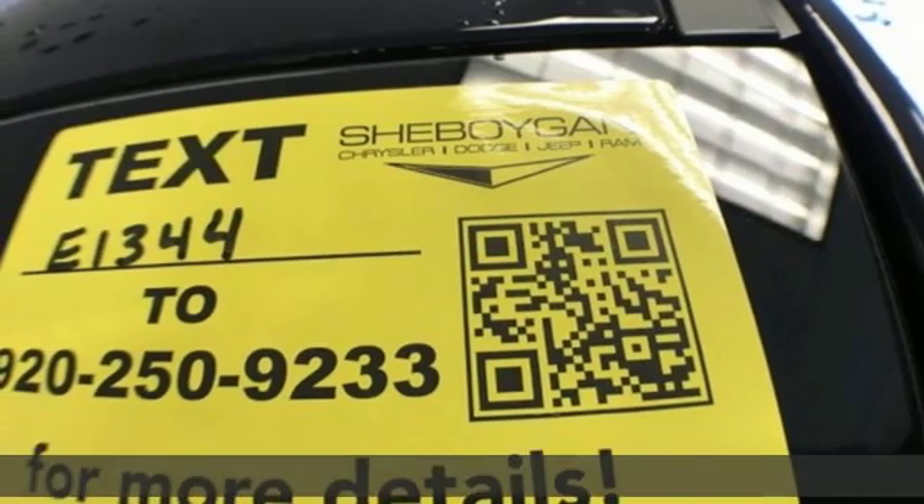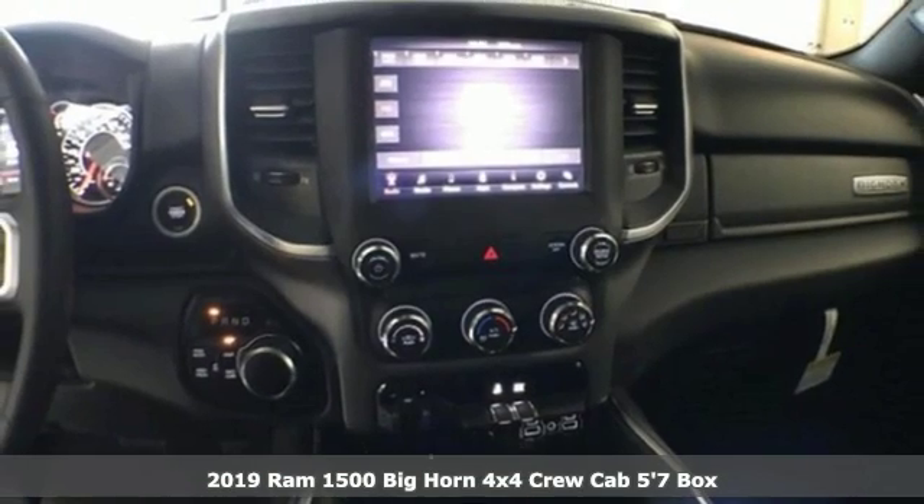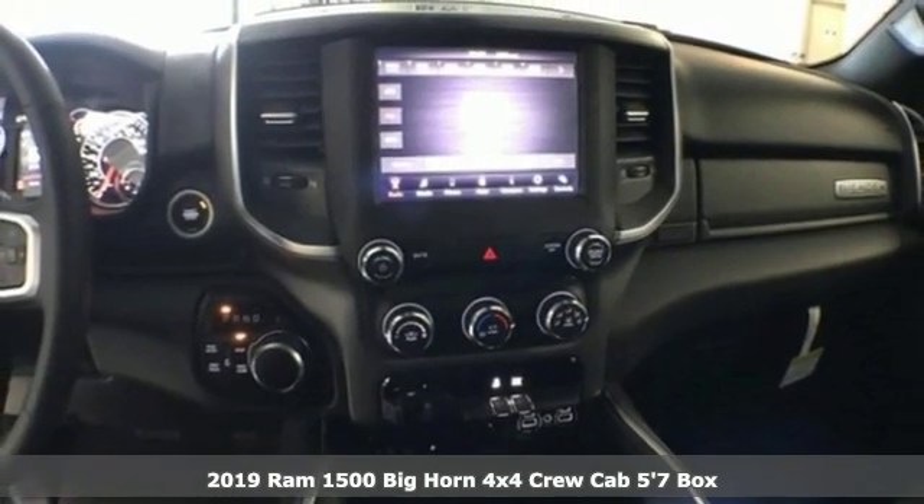Here's a new 2019 Ram 1500. Ram gets the job done. And get ready for an impressive combination of features.